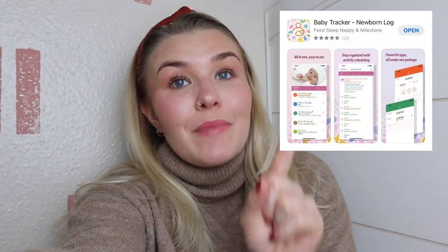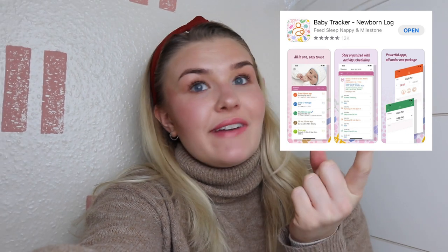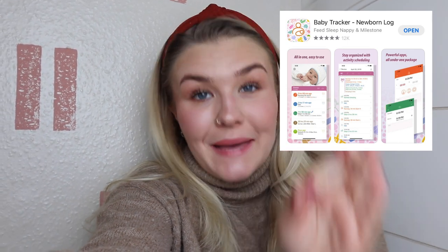First things first — two apps I recommend getting, and these were crucial for us. The first is the Baby Tracker app, available on iPhone and Android. I get so many questions about which baby tracker I use, and it's just called Baby Tracker. It's super simple, you can sync different devices, and best of all it's free.